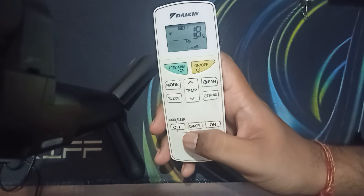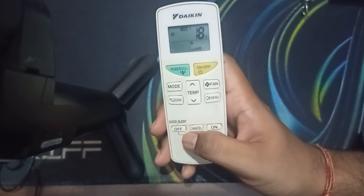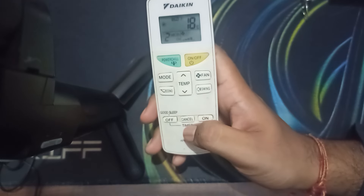Hi guys, welcome back to our YouTube channel. In this video we will see how to turn off the timer on a Daikin AC.